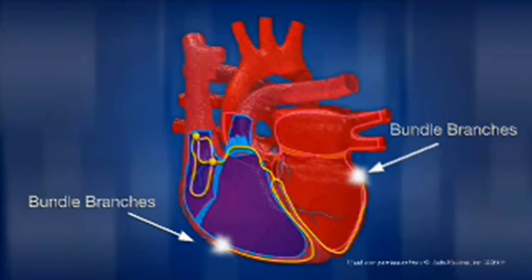Your heart rate can change based upon external conditions such as diet, exercise, stress, or even hormonal factors.